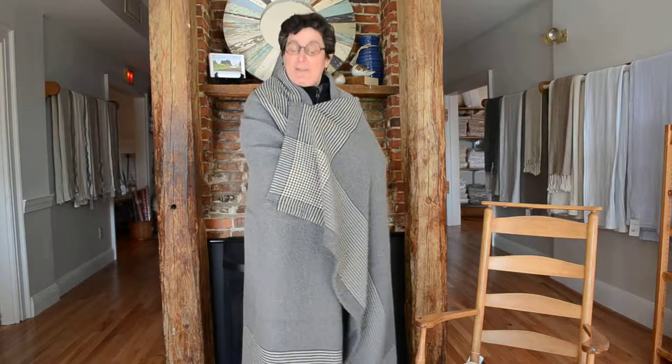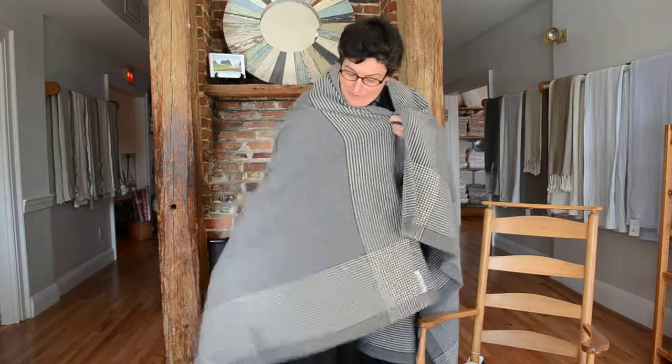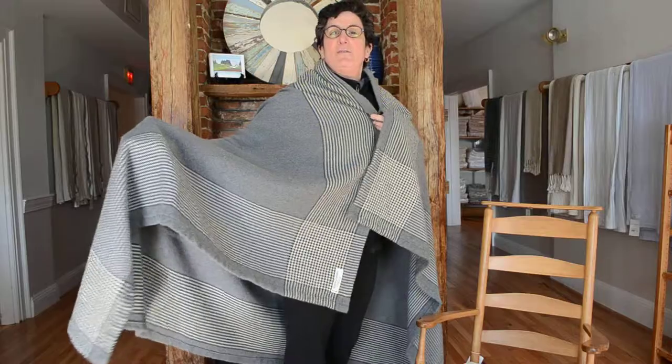Hi, you're here in the Brahms Mount showroom and today we'd like to talk about our personal day blankets, which are these fabulous oversized pieces of fabric.